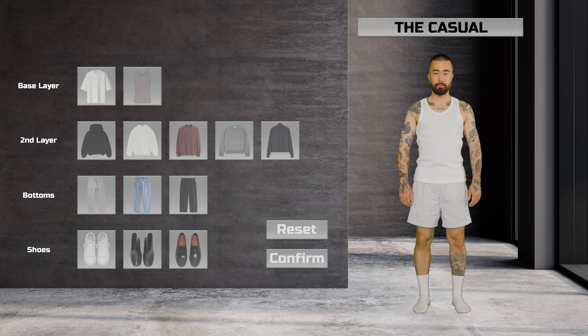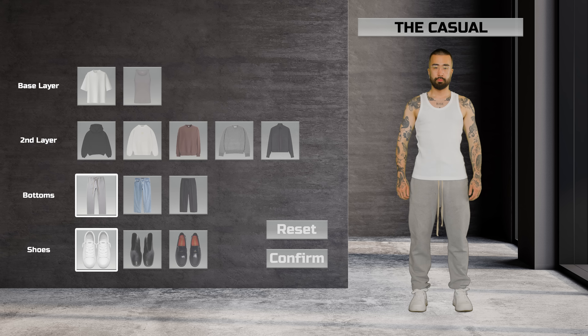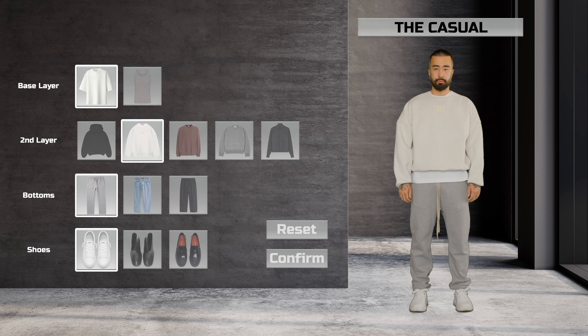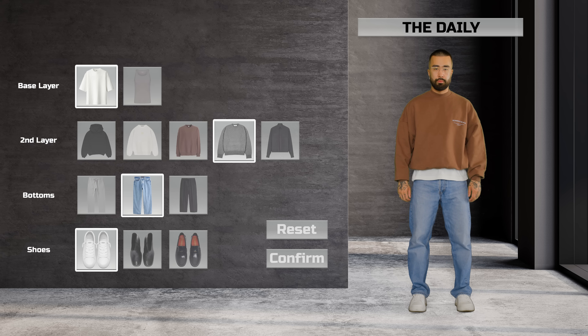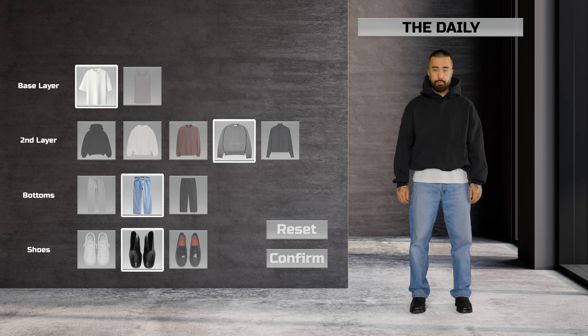Let's break it down with my selections as an example. For the casual category, I have sweatpants, which I can always pair with sneakers, a plain oversized tee, and a hoodie or sweatshirt. For the daily category, I have jeans, which I can pair with sneakers or boots, a plain t-shirt, and a hoodie, sweatshirt, or knitted sweater. If I want to lean more casual, I'll go for sneakers and a hoodie. Whereas if I want to lean more smart, I'll go for the boots and the knitted sweater.